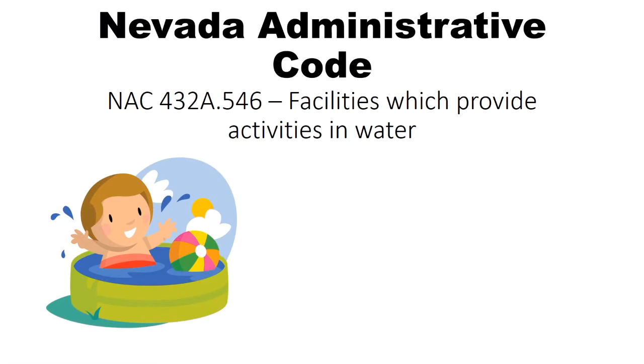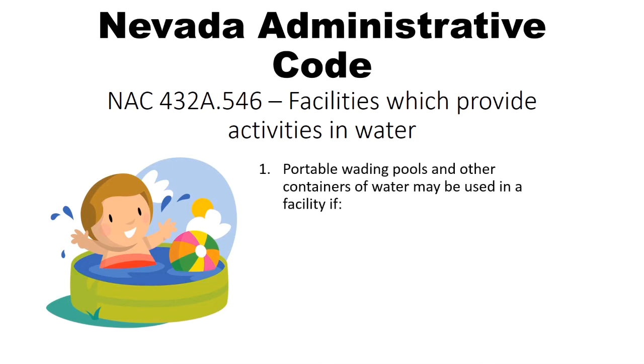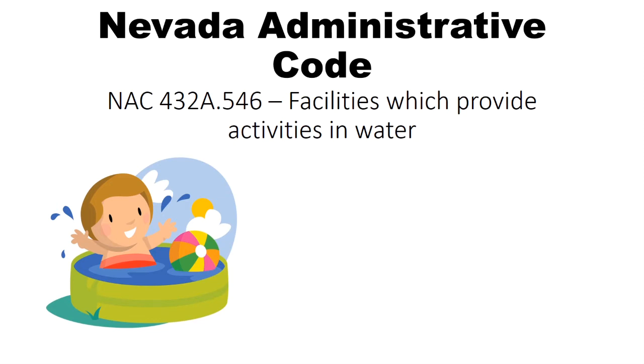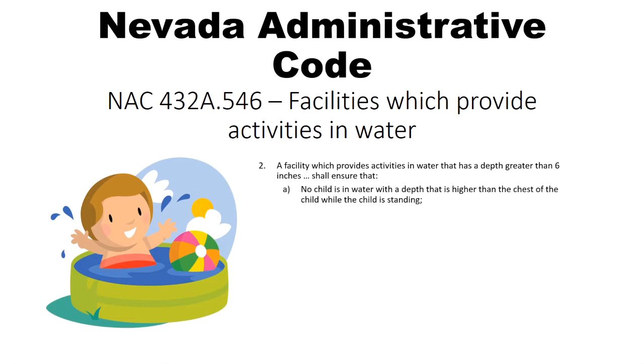Under Nevada Administrative Code 432A.546, portable wading pools and other containers of water can be used at a child care facility if the depth of the water does not exceed six inches, and if the pool or container is emptied, cleaned and sanitized immediately after each use. NAC 432A.546 goes on to say that any child care facility offering activities in water deeper than six inches must make sure the water goes no higher than the chest of any child standing in the water, and at least one caregiver must be within arm's reach of any child in the water who is younger than three years old.